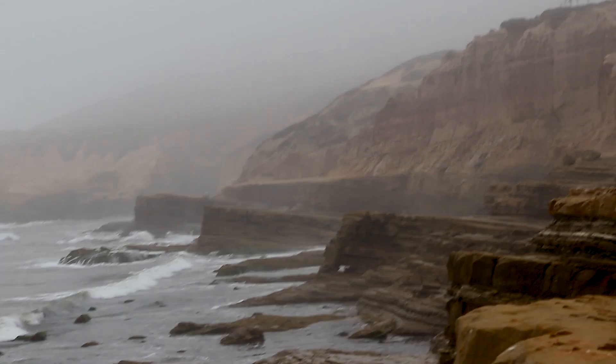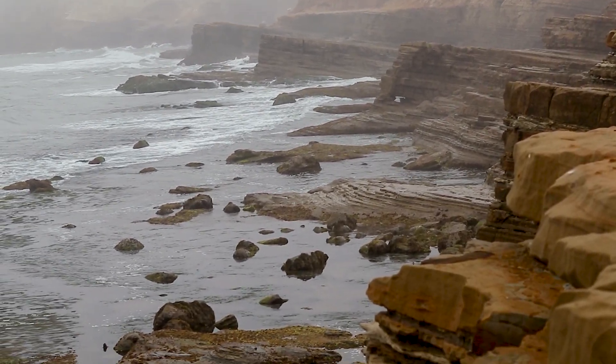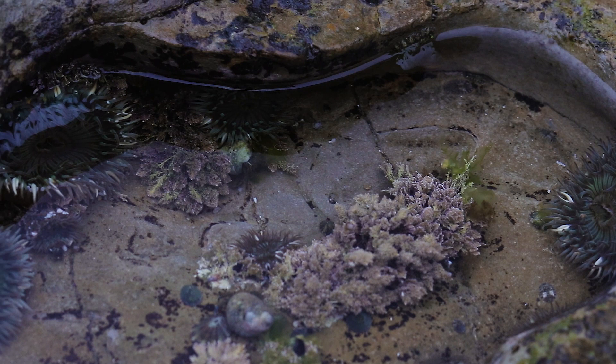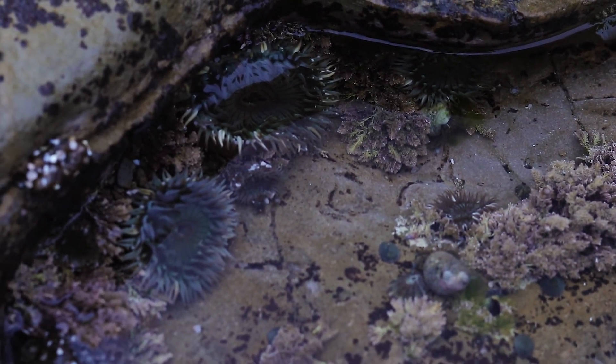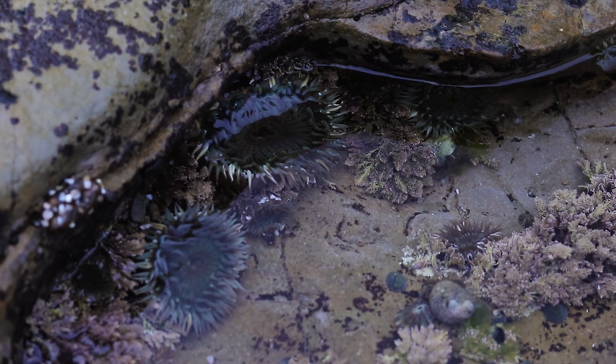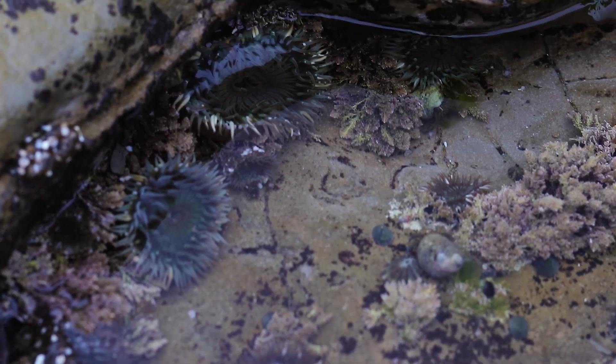Do: Examine the rocks and geologic features up and down the coastline. Can you imagine how they may have formed? Don't throw or turn over rocks. Thrown rocks can strike any number of vulnerable creatures lying beneath the warm surface. Many organisms make their homes on the underside of rocks, and disturbing them can be deadly.